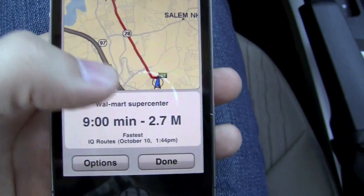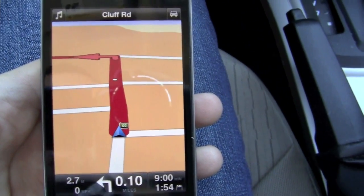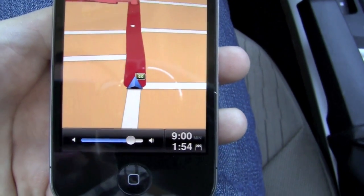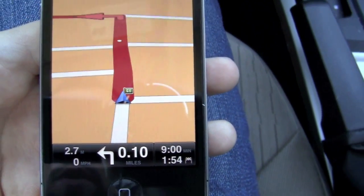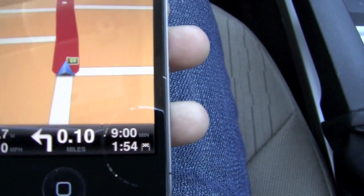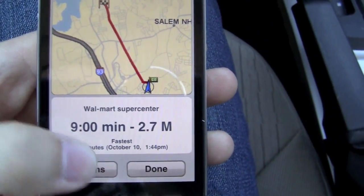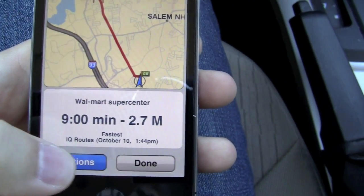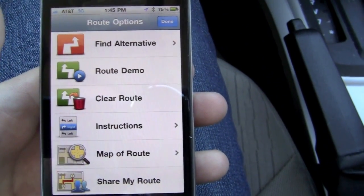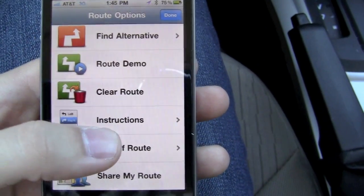It tells us today's date and time, and we'll hit Done. Now it's showing us the arrows — it is turn-by-turn with voice. If you press the volume button, you'll actually be able to hear the directions. It's a little robotic, but not too bad. It tells you your arrival time, how long it's going to take, and the directions themselves. If you press over here, it brings you to the map with your options — you can choose a different alternative route, clear the route, share it with other people, or just see the map.